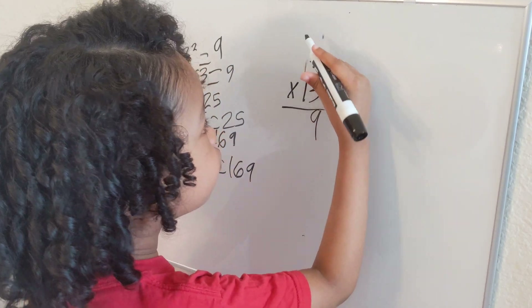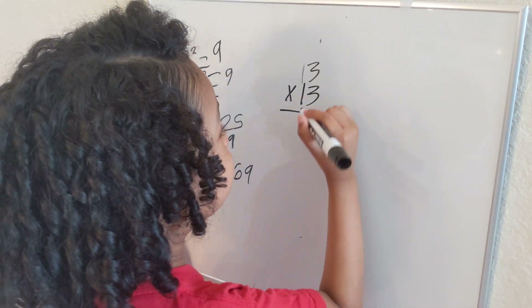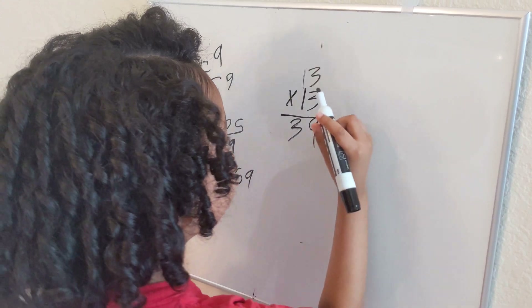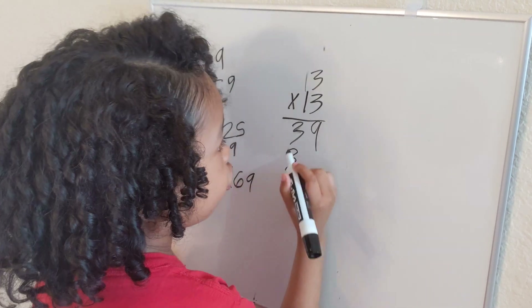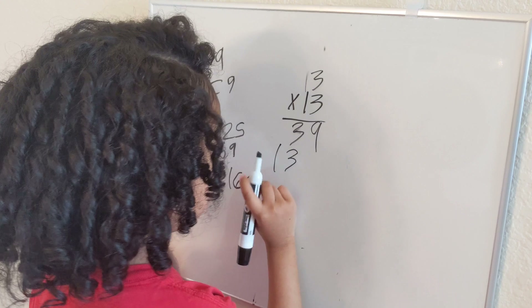Three times one — we're going the diagonal — that's three. Then we're going to add. Then another three times one — that's also three. Then we're going to do one times one, which is one. Then we're going to add.